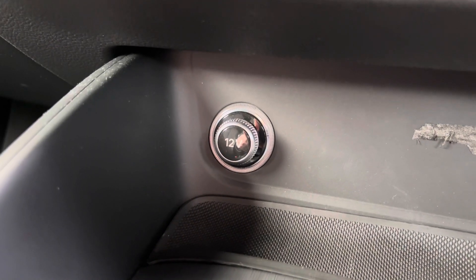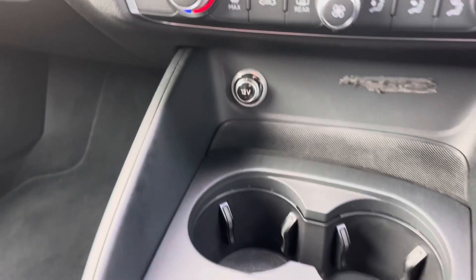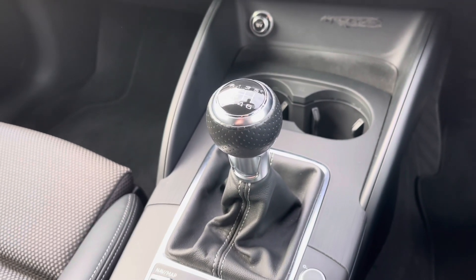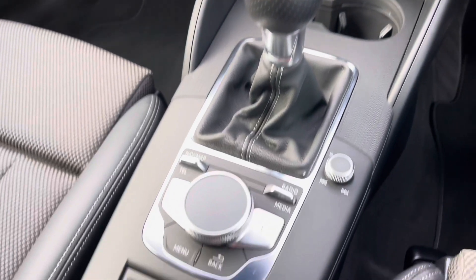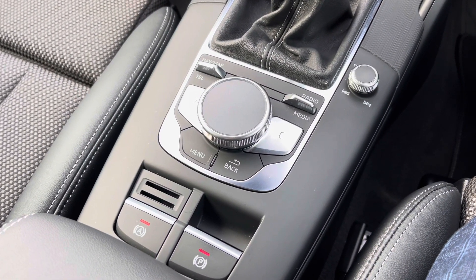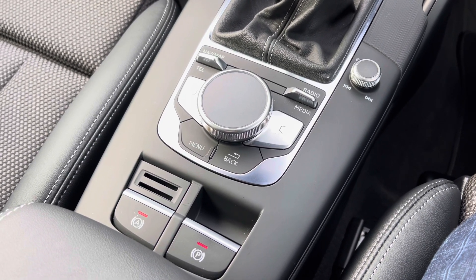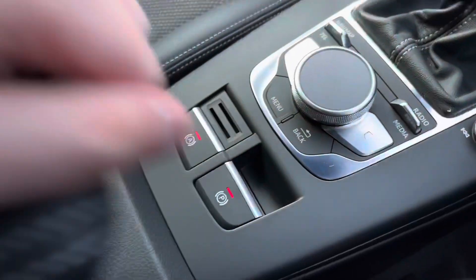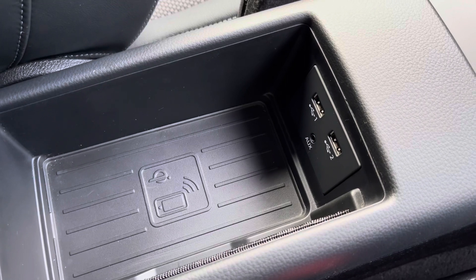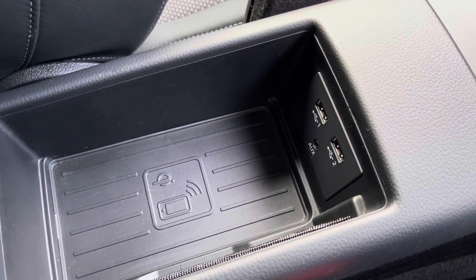Moving further down the centre console we have a 12-volt power socket for connecting a range of in-car accessories. Moving further back we have two cup holders and this car's six-speed manual gearbox. Further back still we have the control dial for the multimedia display, quick access menu buttons, and the electronic parking brake. Under the driver's armrest we have the Audi phone box containing a wireless phone charging pad, two USB-A ports, and an aux-in socket for connecting media devices.